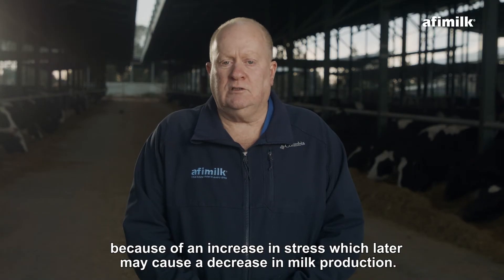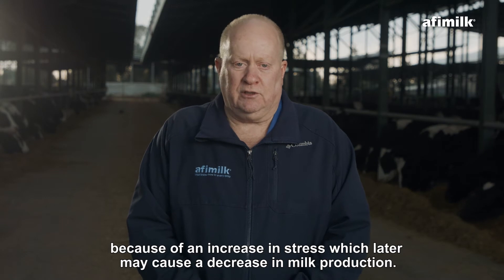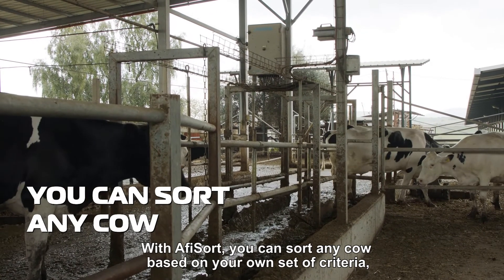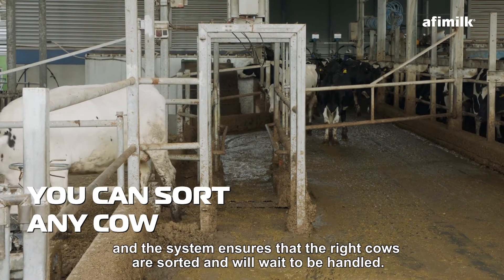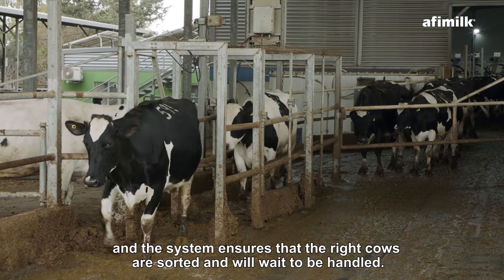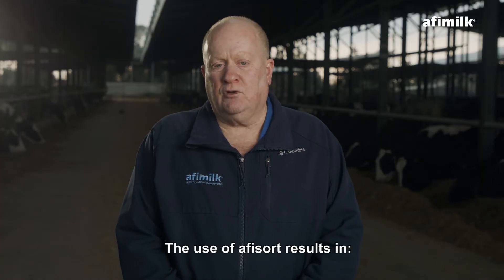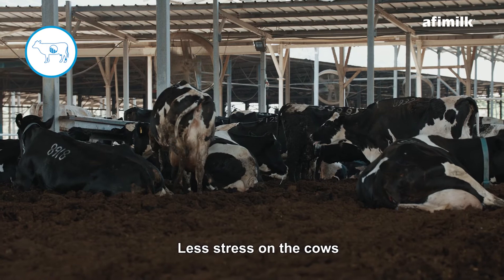Which later may cause a decrease in milk production. With AfiSort, you can sort any cow based on your own set of criteria, and the system ensures that the right cows are sorted and will wait to be handled. The use of AfiSort results in less stress on the cows.